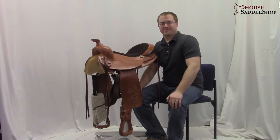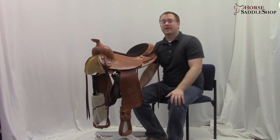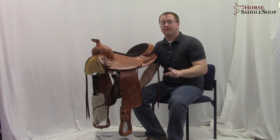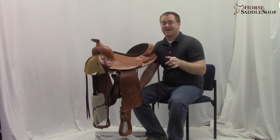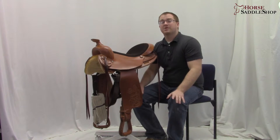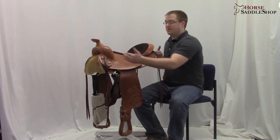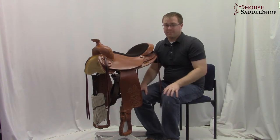Hi, I'm Josh with Horse Saddle Shop. Do you have a horse with short back problems and need a saddle? Or maybe you just want a lightweight, good quality American western saddle. You found it at horsesaddleshop.com right here with the Colorado Trailmaster 100-6333. The skirt is only 24 inches long, so it's perfect for those short backed horses.